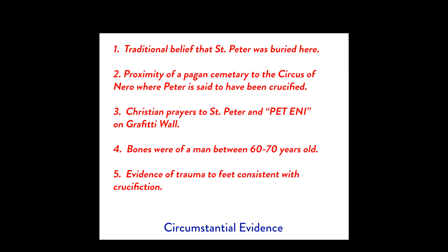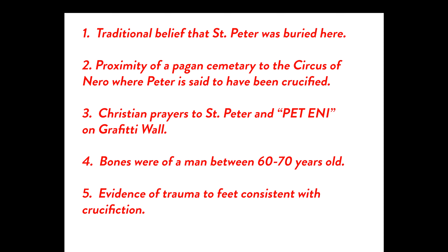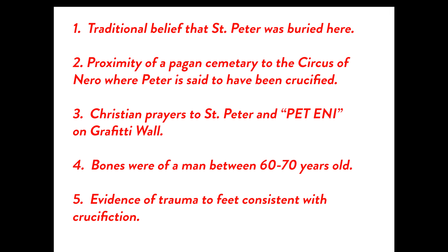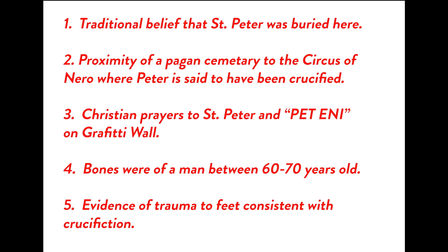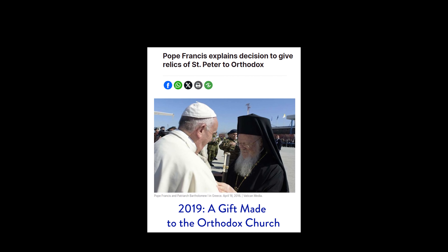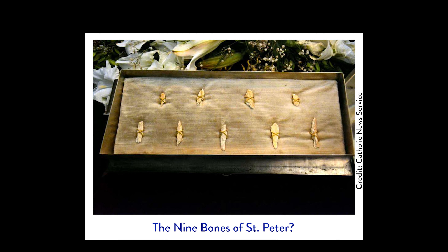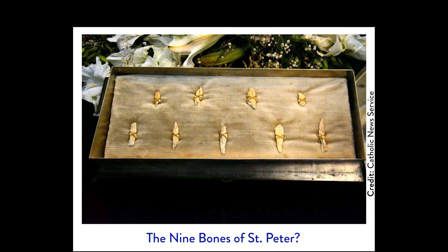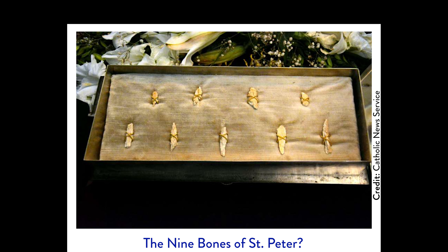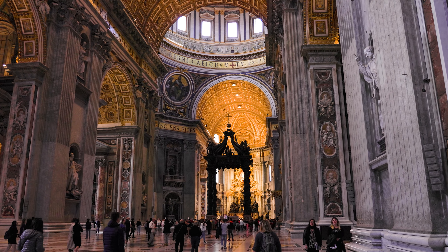There is no way to definitively prove that these bones are Peter's, but there is a good deal of circumstantial evidence. This includes nearly 2,000 years of Christian tradition, the proximity of Circus Nero to the cemetery, inscriptions on the graffiti wall, and the fact that when scientists evaluated the bones they determined it was a man between 60 and 70 years old — the age of Peter — whose foot bone showed trauma consistent with Roman crucifixion practices. In 2013 Pope Francis displayed a box holding some of the bones publicly for the very first time, and in 2019 gifted nine bone fragments to the patriarch of the Orthodox Church. Whether or not these are St. Peter's bones, the Scavi makes a compelling case that Peter was laid to rest under the basilica that bears his name.